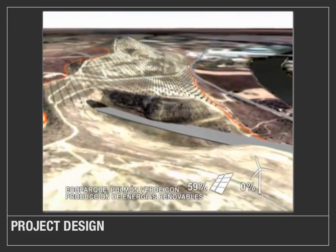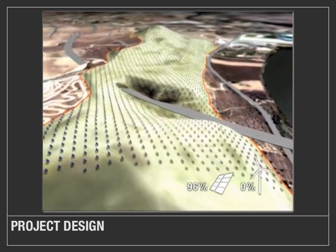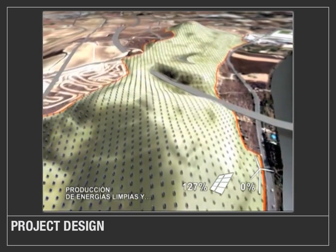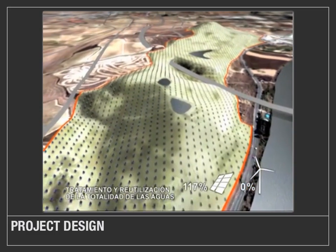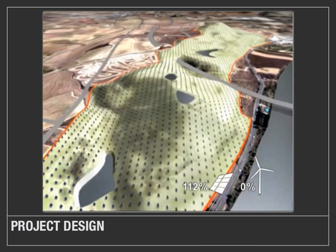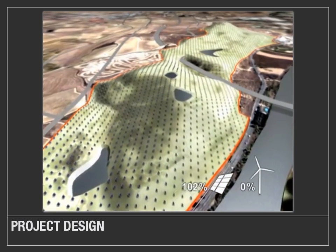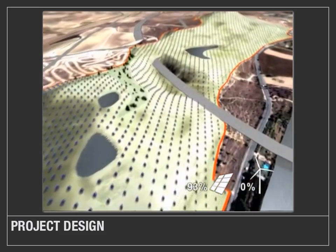This graphic displays the number of solar panels needed to provide over 100% — up to 130% — of the energy needed for the project. Now as they add the actual physical components such as water, topography challenges, and green open space that they propose, you'll see that the percentage of solar panels actually goes down.